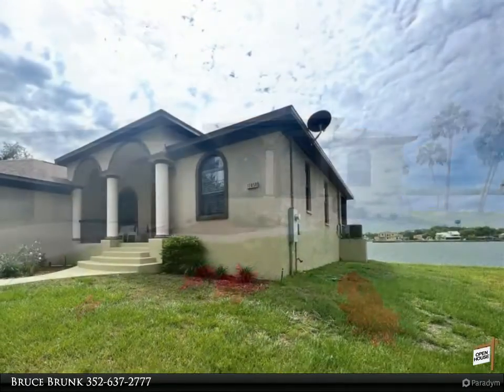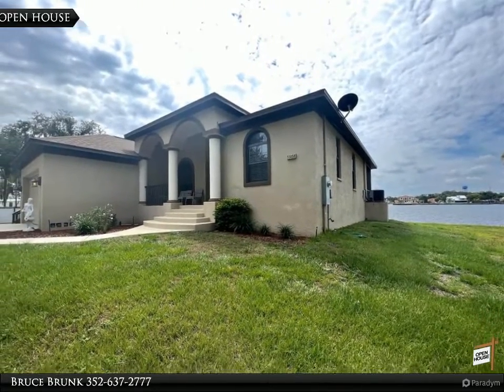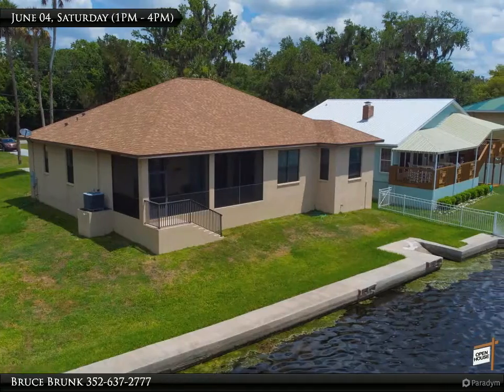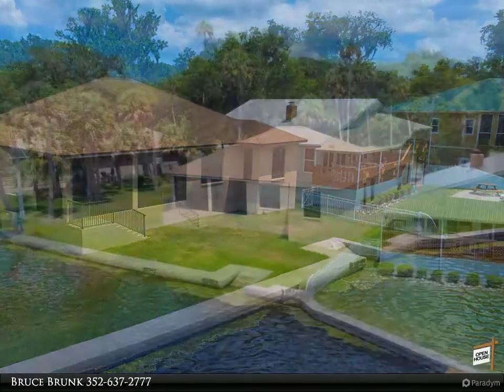This house has nine foot ceilings throughout and ceramic tile in the living areas and bathrooms. The kitchen comes complete with a view of the water, granite countertops, a breakfast bar and nook, with plenty of room for storage.